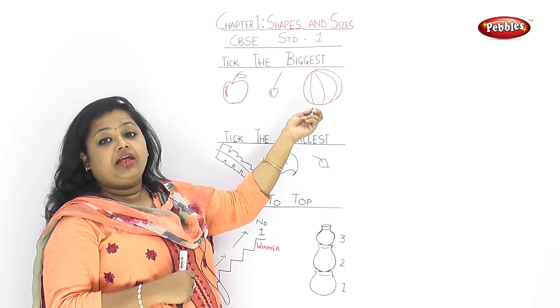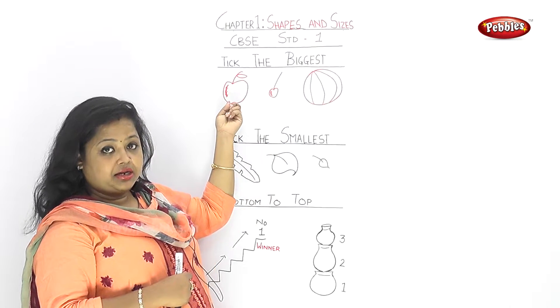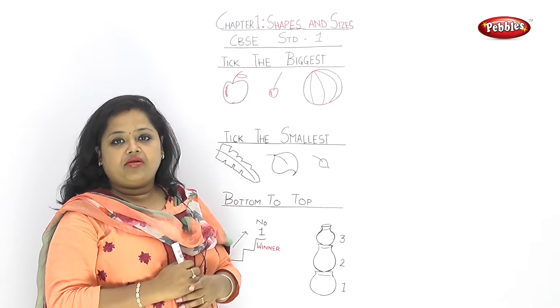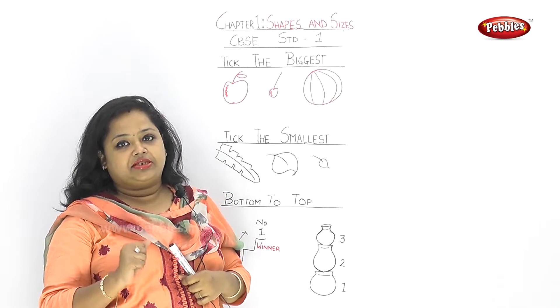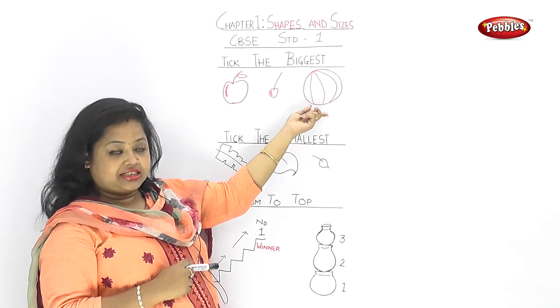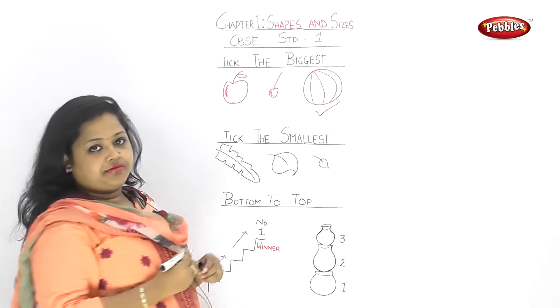This is a very good fruit — it's a watermelon, meaning Tarbuj. So we have seen: apple, cherry, and watermelon. Which is the biggest one of these three? Watermelon! Correct, very good!